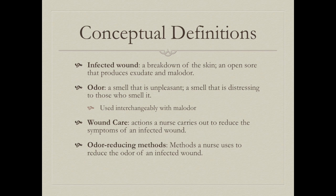Our conceptual definitions: an infected wound is a breakdown of the skin or an open sore that produces exudate and malodor. Odor is a smell that is unpleasant or distressing, and this term will be used interchangeably with malodor. Wound care refers to the actions a nurse carries out to reduce the symptoms of an infected wound. Odor-reducing methods are methods a nurse uses to reduce the odor of an infected wound.